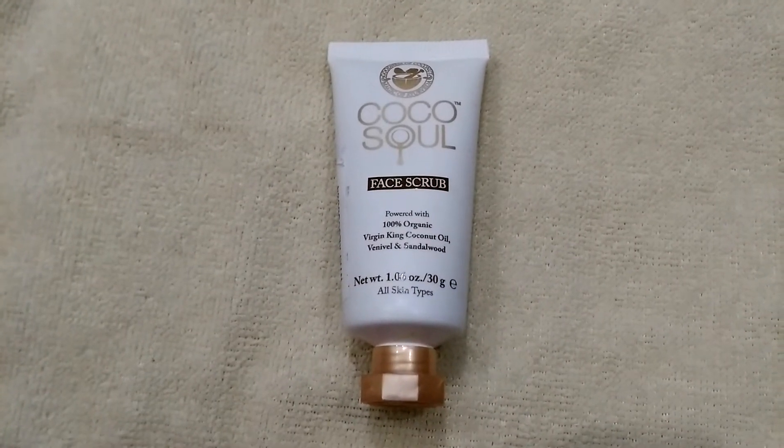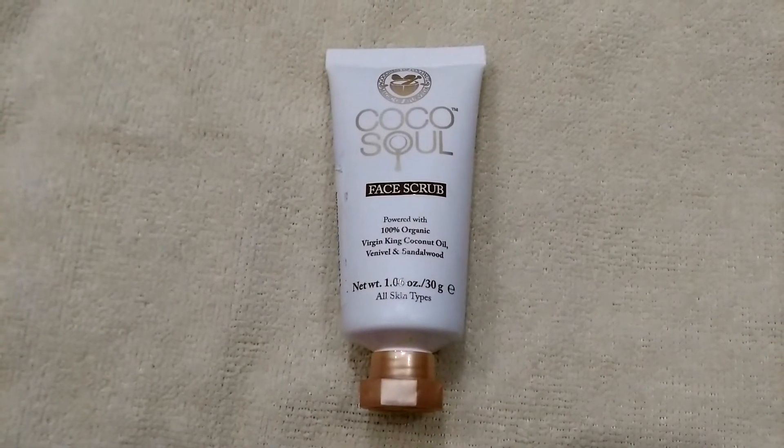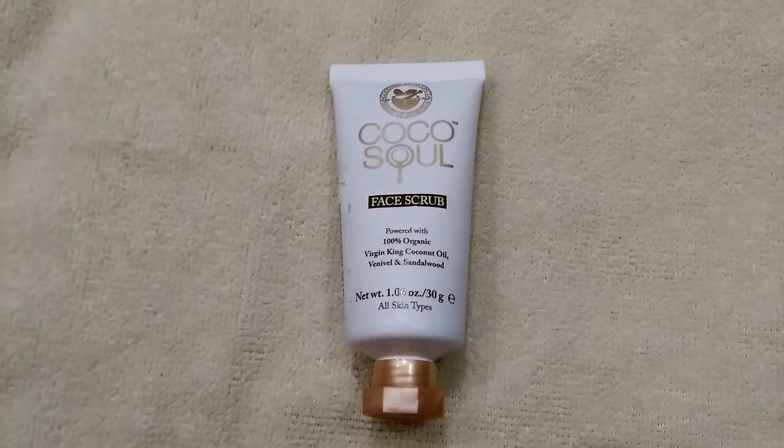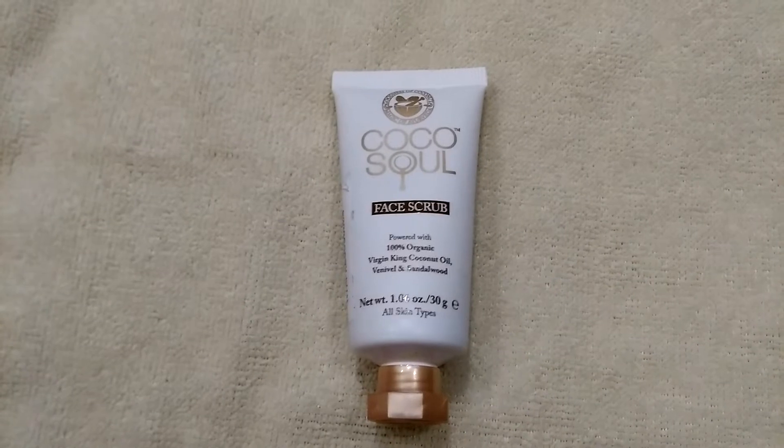Hey guys, welcome back to my channel. Today I'm going to review this Cocosol face scrub. Before I tell you about this product, let me tell you something about the company.